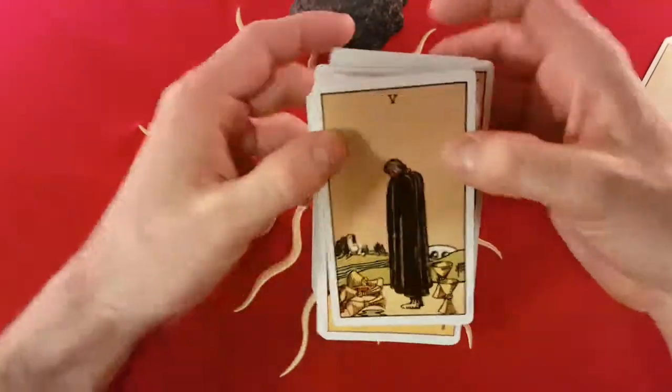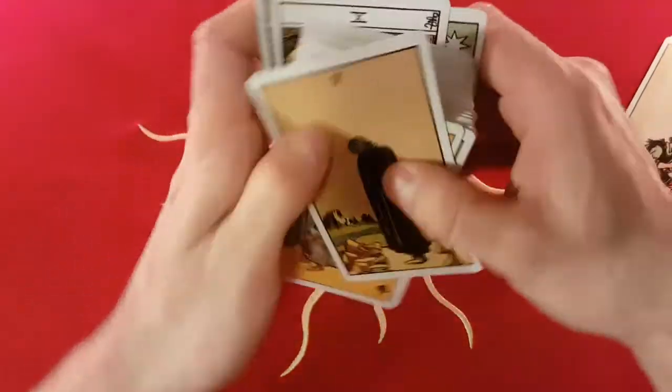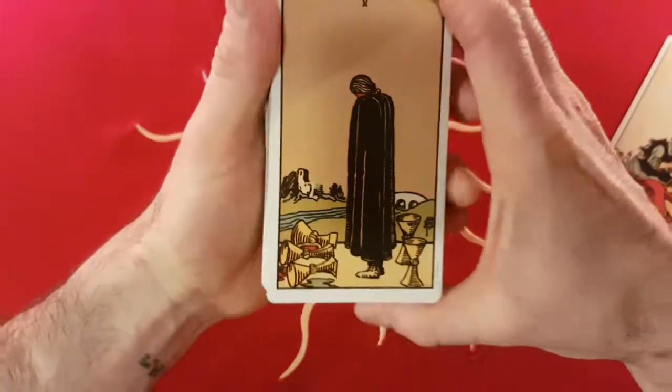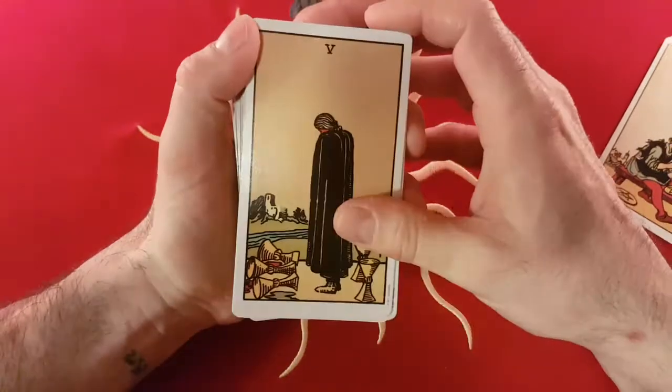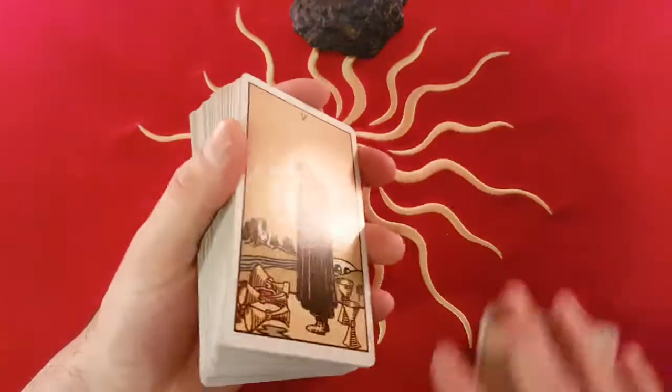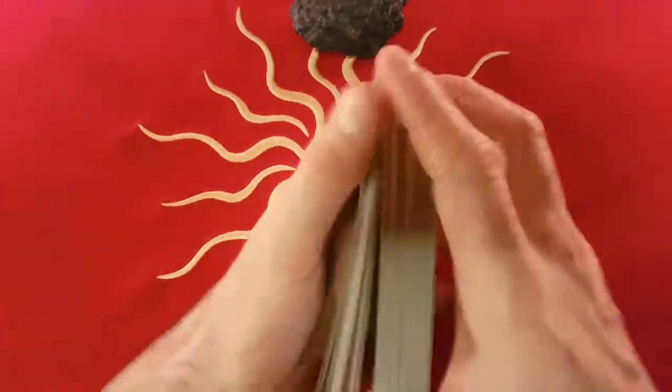The Five of Cups is Mars in Scorpio. Mars and Scorpio — it's a pretty harsh sort of association, really, which is why you get the Five of Cups' sort of disappointment. So yeah, that's the first reason why I'm doing this, and the main reason, to be perfectly honest.